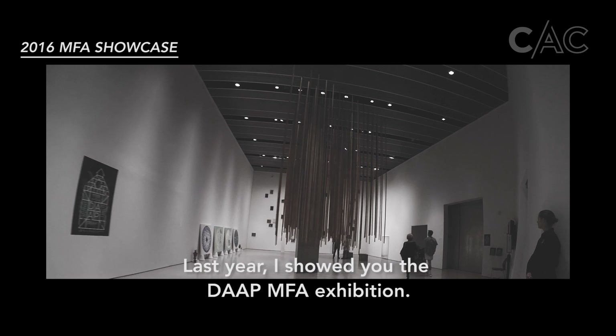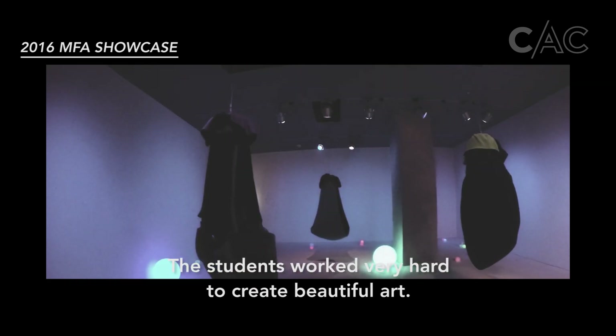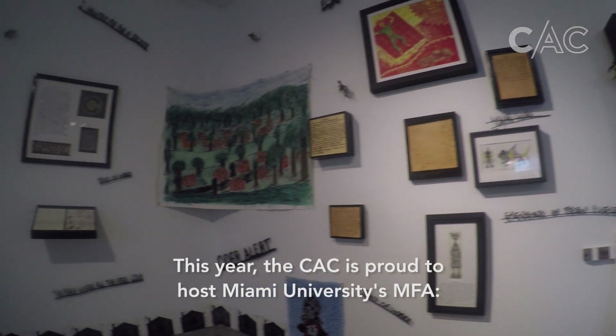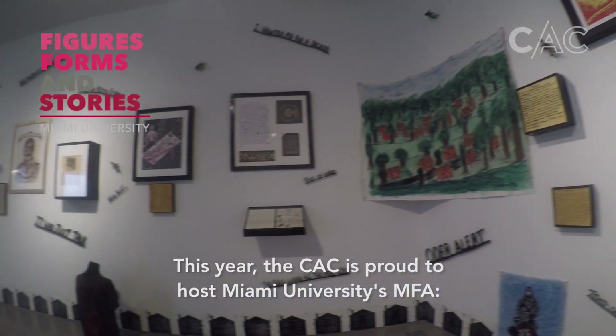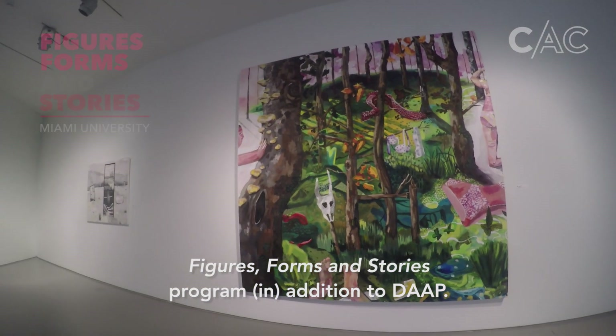Last year I showed you the DAP MFA Exhibition, where the students worked very hard to create beautiful art. This year the CSC is proud to host Miami University's MFA Figures, Forms, and Stories program addition to DAP.